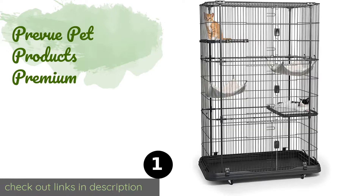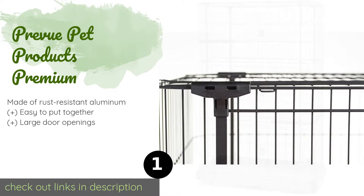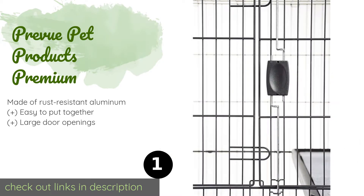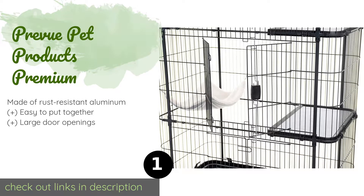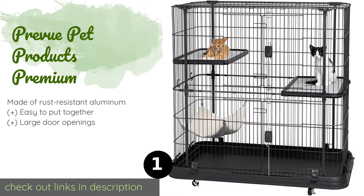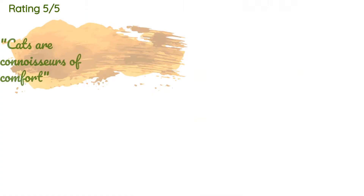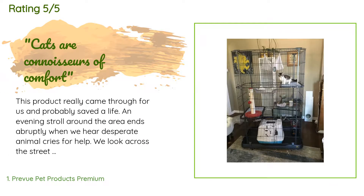The first product on our list is Prevue Pet Products Premium. It was designed so that there are no places for a little paw to get snagged or pinched, allowing kittens to climb and roughhouse to their hearts content. There's also a snug hammock for when they get tired of running around. This product is available on Amazon for $123. It has an average of 4.5 stars from more than 1,782 customer reviews.